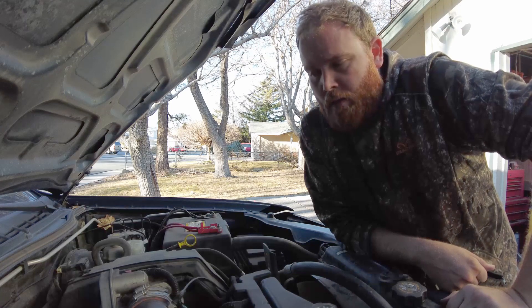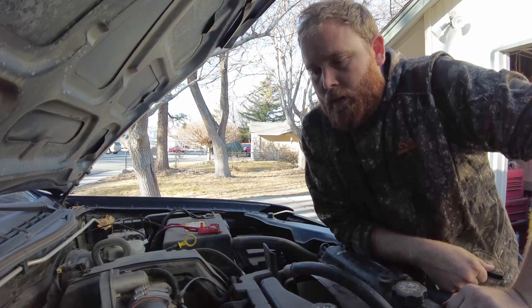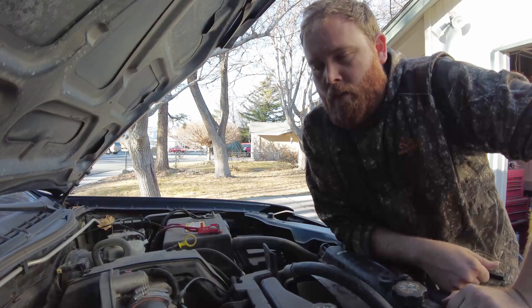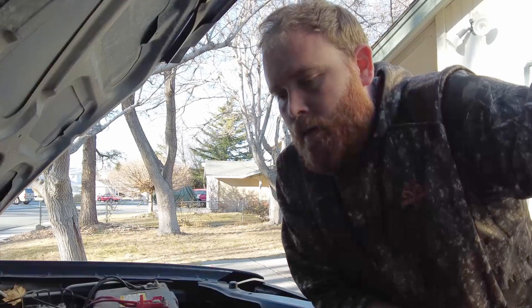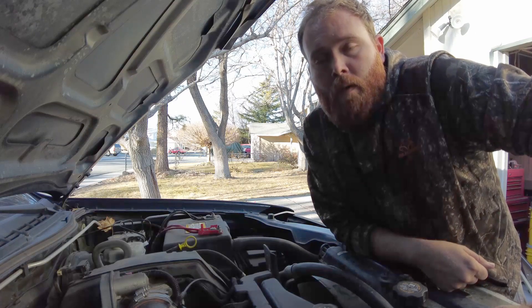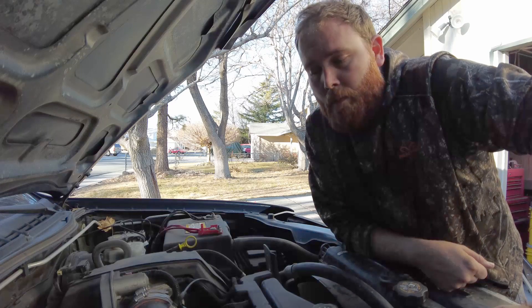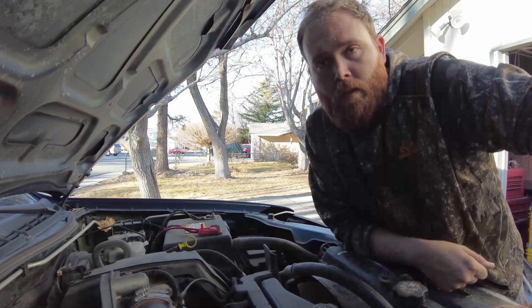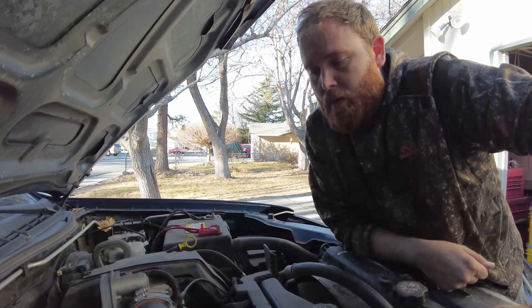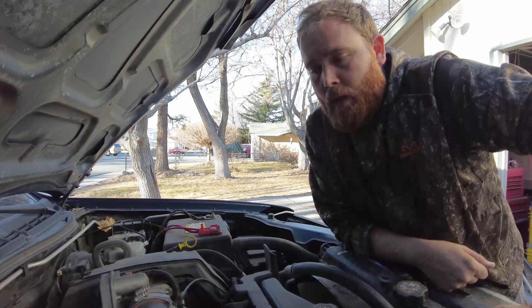There you go — pretty easy to clean the throttle body and help out with issues like stalling and hesitation. It takes about 15 to 20 minutes. Please like and subscribe, and if you have any other suggestions for videos, comment them below or shoot us a message. We're happy to make videos that you want to see. Thanks for watching and we'll see you in the next video.